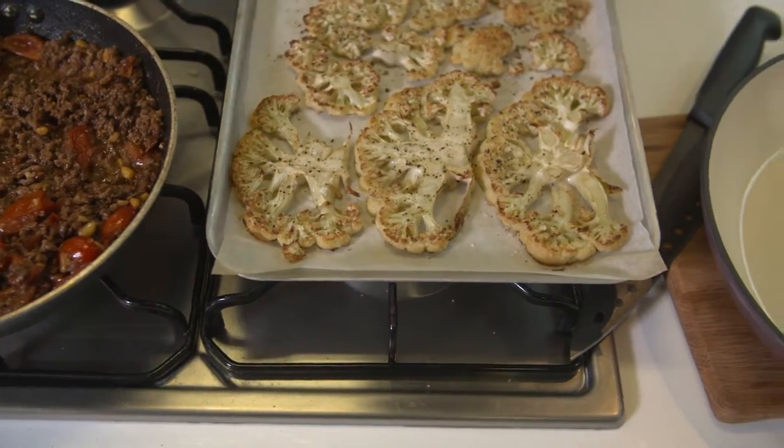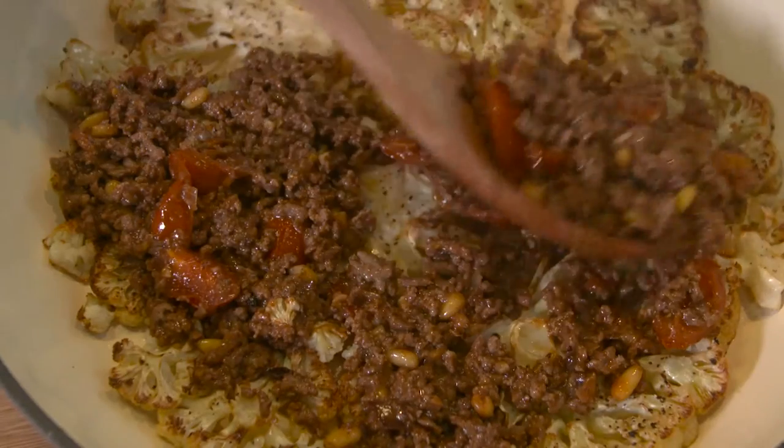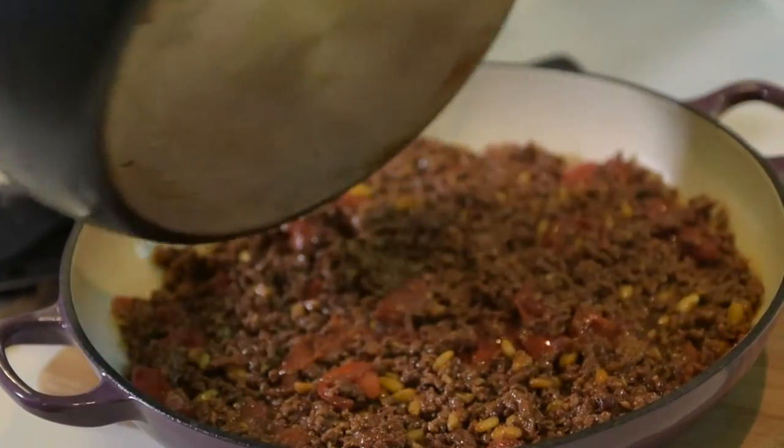The cauliflower has been roasting for 20 minutes and it's deliciously crisp on the outside but tender in the middle. And now I'm just layering on this delicious mince and it's got that wonderful crunch from the pine nuts.